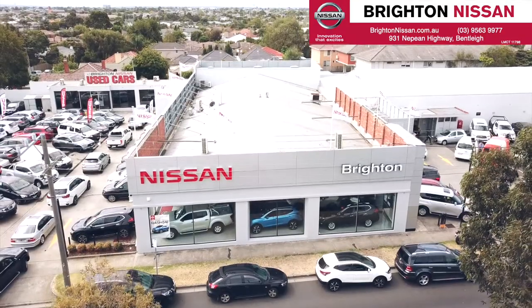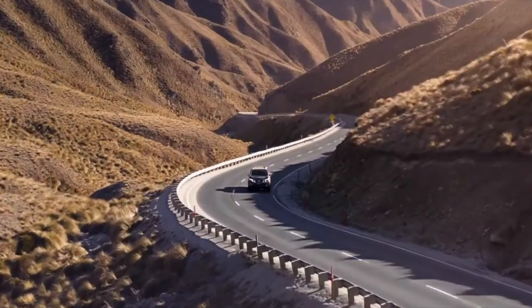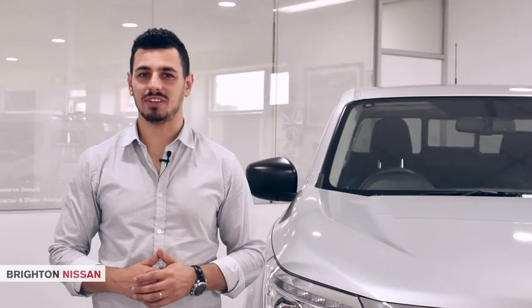Hi there, Nanda here at Brighton Nissan and today we're taking a look at the powerful yet clever Nissan Navara Silverline. With each new Navara model, the boundaries of innovation have been pushed, providing you with everything you need to get the job done, and this special Silverline edition is no different.